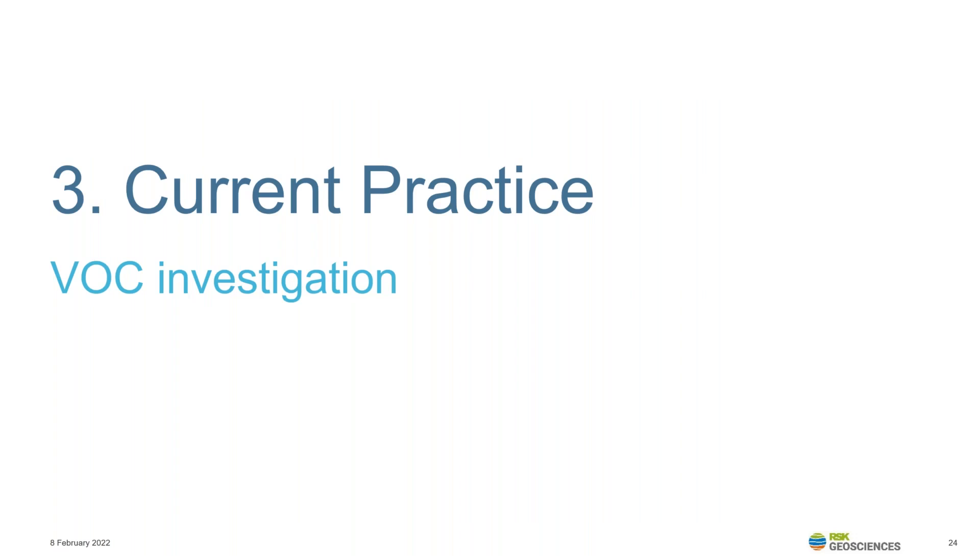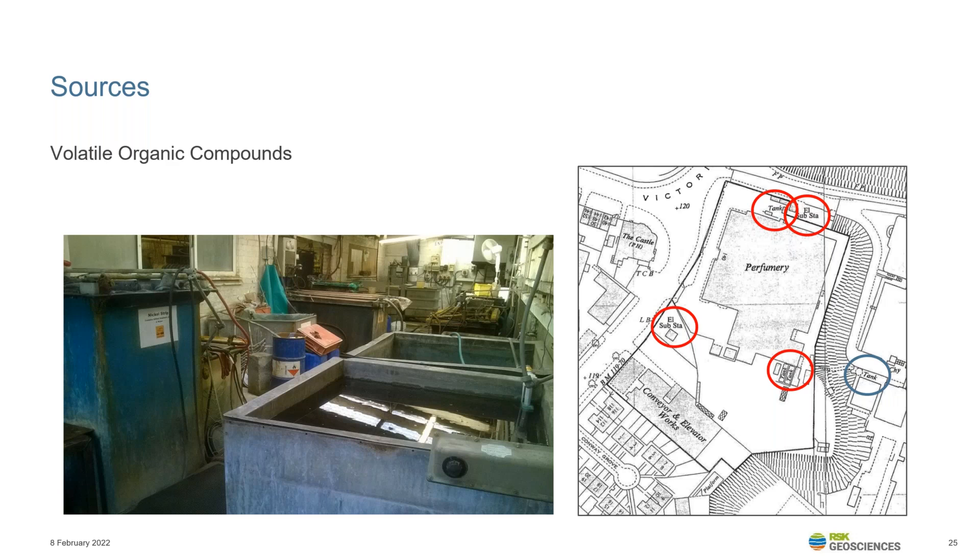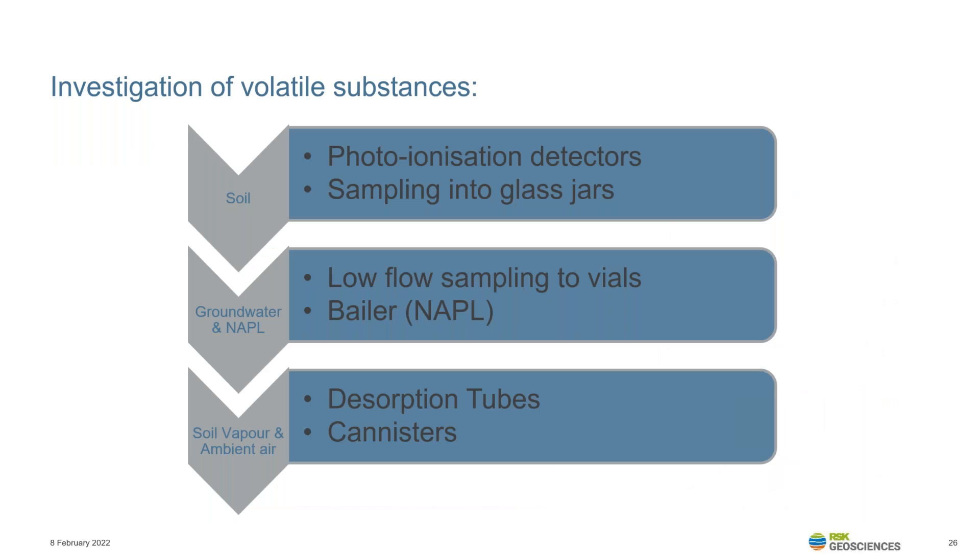We're now going to have a brief look at current VOC investigation practices and some of the issues involved. VOC sources can be identified at desk study stage and are commonly observed as tanks on historical maps, but specific site uses may not be fully identified. Walkovers could find no indication of tanks if associated features such as vent pipes are demolished. We must also remember that off-site sources could impact the site, such as nearby dry cleaners, petrol stations or wider industry.